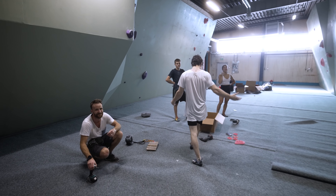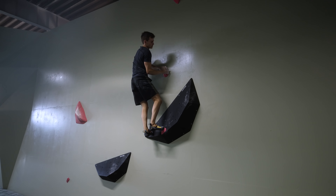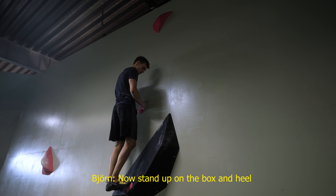I think you might be overthinking it quite a lot. I feel like I'm doing the same thing. Teo seems to be doing a good job. Stand up on the box and put the heel on it. Me? Okay.